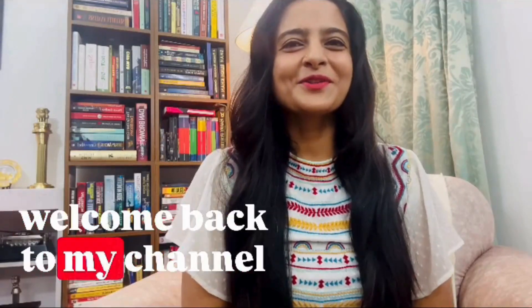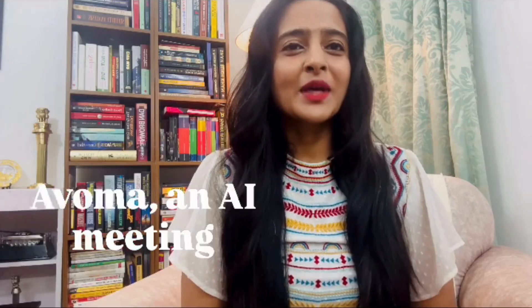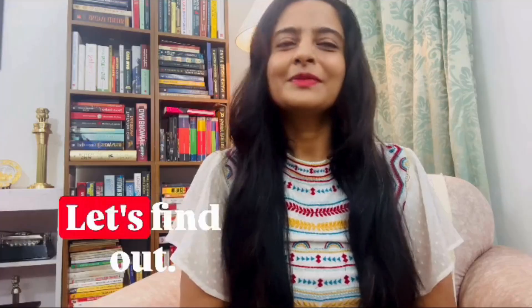Hello everyone, welcome back to my channel where we explore the best AI tools to supercharge your sales game. Today I am reviewing Avomba, an AI meeting assistant that claims to make every conversation count. But is it really worth your time? Let's find out.